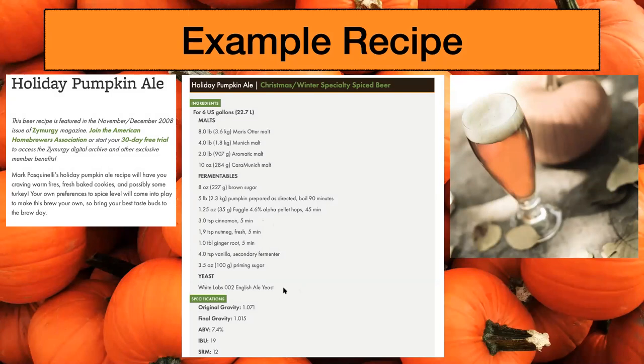Looks like an English ale yeast was used — a slightly neutral one, but still estery — to add some complexity. This is a pretty boozy beer at 7.4% and 19 IBU — fairly low but enough to provide bitterness and cancel any cloying flavors. The SRM is 12, so it's amber colored. Sounds like a really good beer. I would definitely try this one out, but I'm scared about the really large doses of spices.